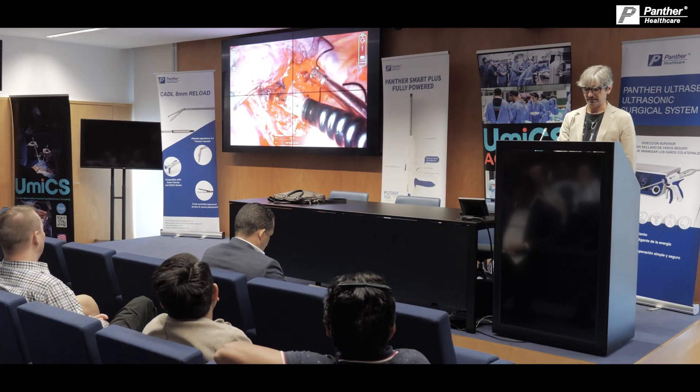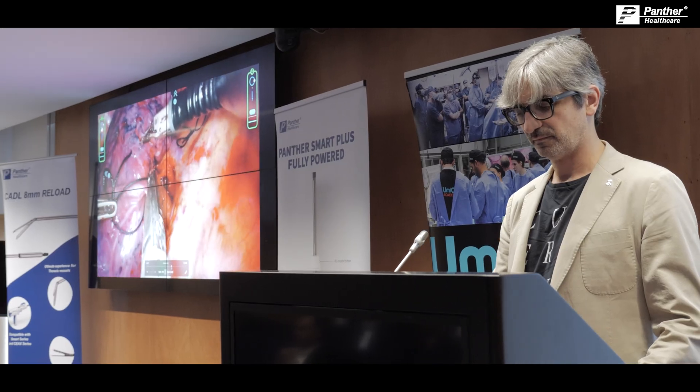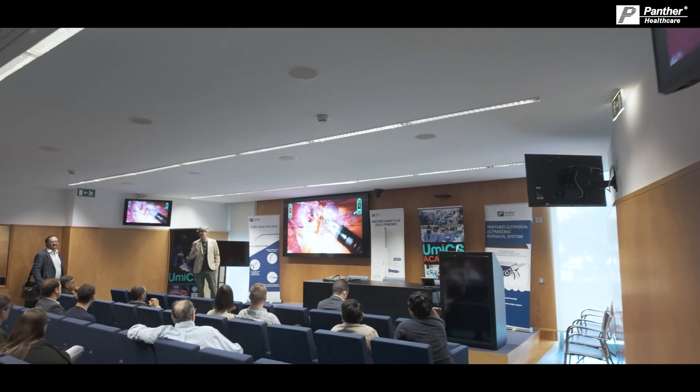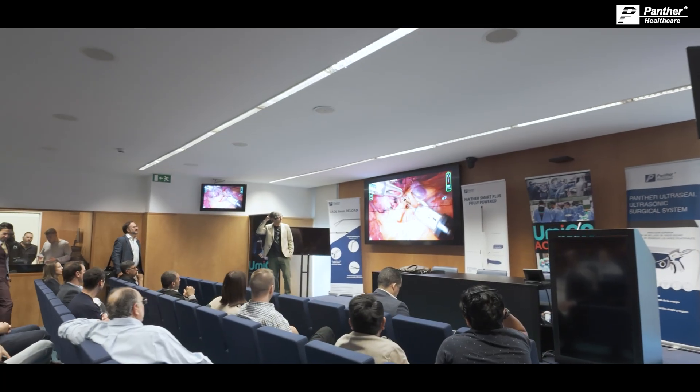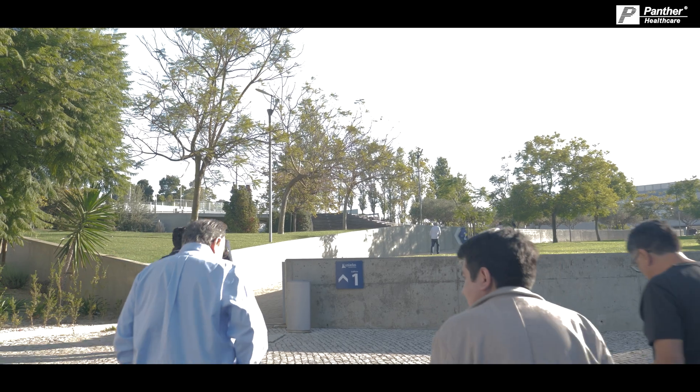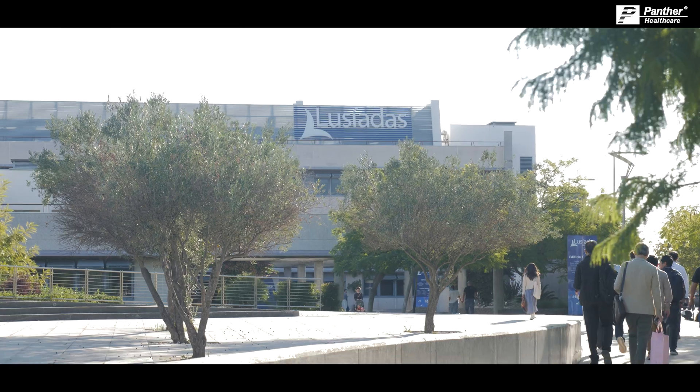Good morning. It's a pleasure to be here to introduce the Panther Master Class for the Uniportal course together with Dr. Diego González-Rivas and Dr. Havel Carreco. We are in Lisbon.